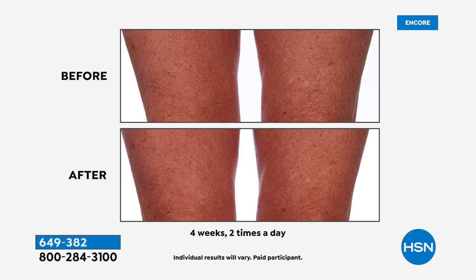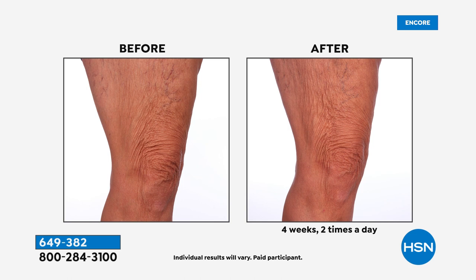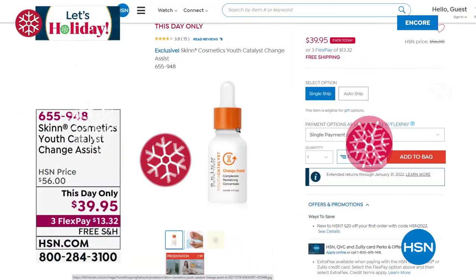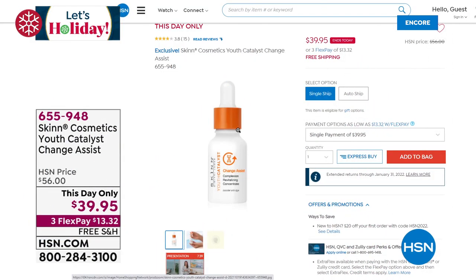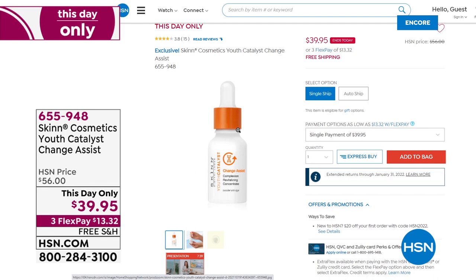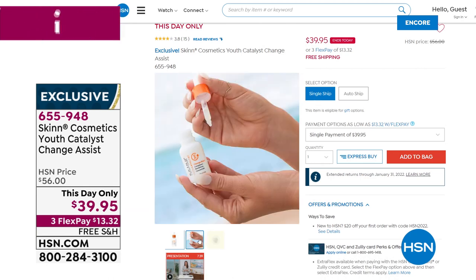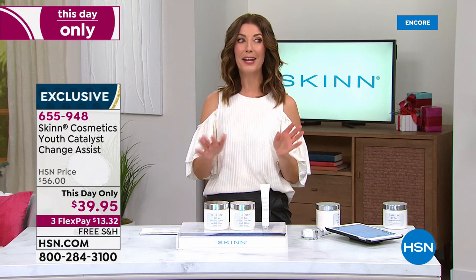Thanks for watching and shopping HSN. Coming up on the other side: the Youth Catalyst — an intense catalyst, like a concentrated serum. You mix a few drops with any serum or cream you already have, and it addresses all the visible signs of aging: fine lines, wrinkles, uneven skin tone, and it adds moisture. People rave about this product. It's a big price break today — 16 percent off, one day only. We also have a brand new night cream coming up from the Deep Wrinkle Protocol collection.